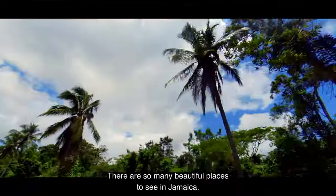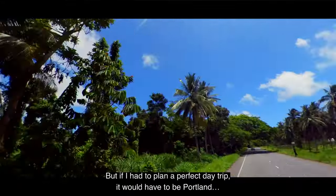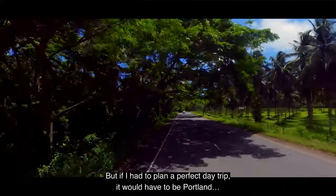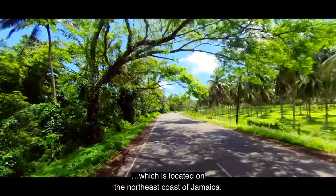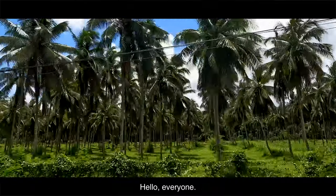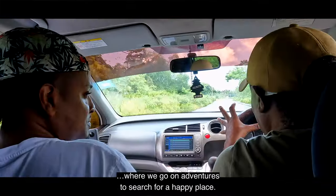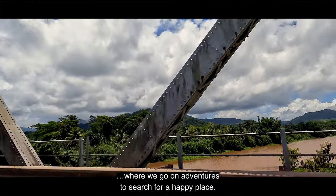There are so many beautiful places to see in Jamaica, but if I had to plan a perfect day trip it would have to be Portland, which is located on the northeast coast of Jamaica. Hello everyone, my name is Natalka and welcome back to Top Ranking Club, where we go on adventures to search for a happy place.